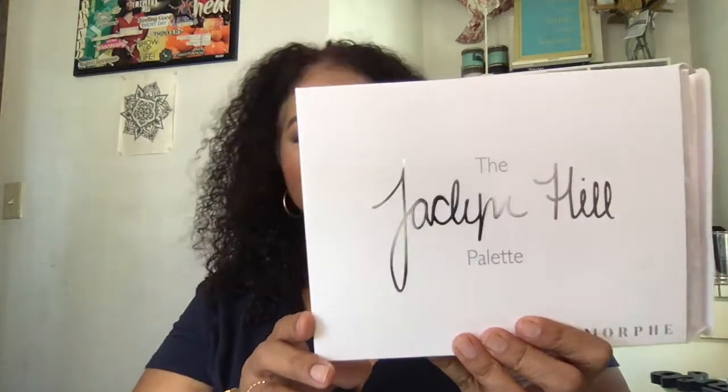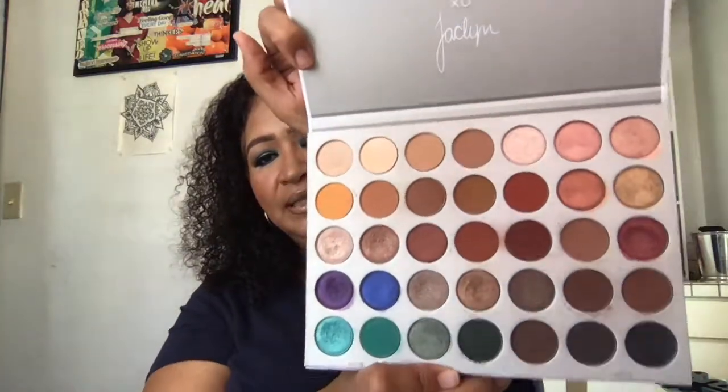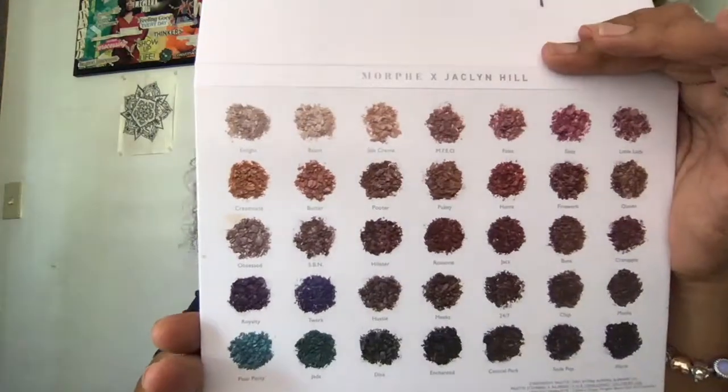The first palette I got is the Jaclyn Hill palette. Many people know who Jaclyn Hill is. I would say I'm not too fond of Jaclyn Hill, but when I saw this palette I was really excited and I have used it — I've used it every single day since I got it. I'm wearing it on my eyes now. This is how the palette comes; it's been well used and that's what it looks like. It has a plastic covering. There's no names on the covering — the names are all on the back.